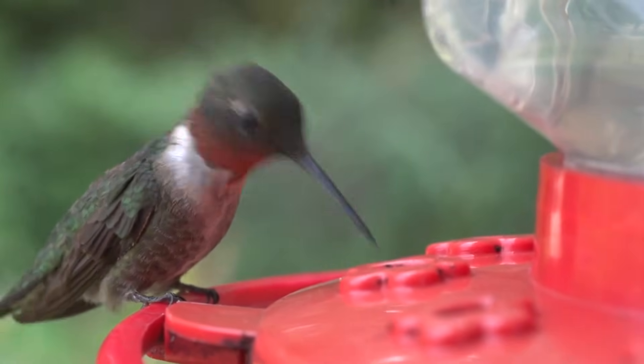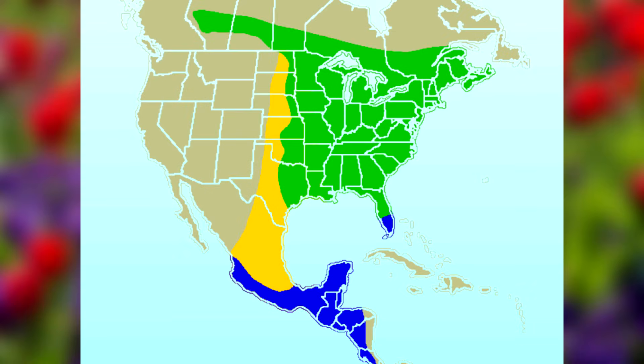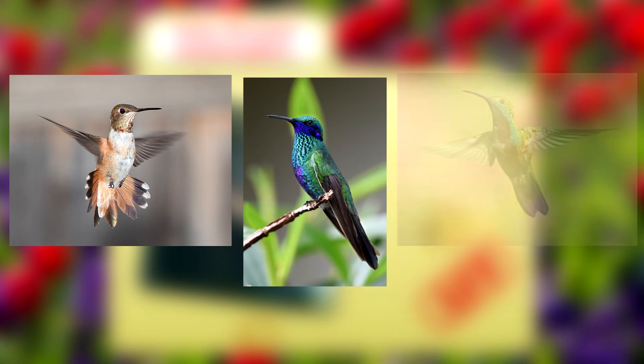There are hundreds of different species of hummingbirds in the world, but the ruby-throated hummingbird is the only hummingbird that breeds in eastern North America. It's still possible to sight other species of hummingbirds in that area of the world, though they're far less common.